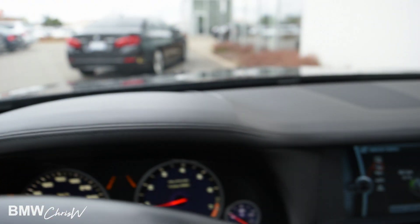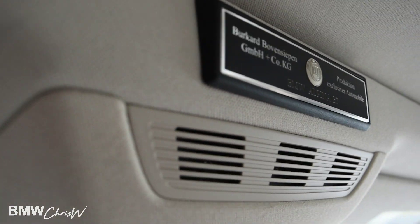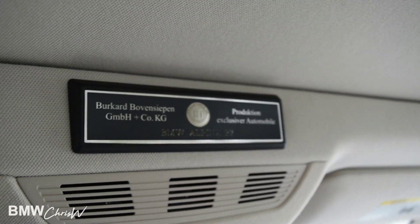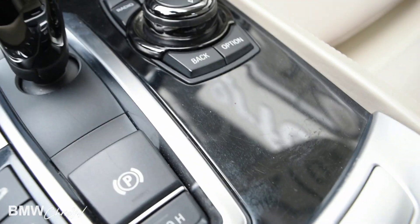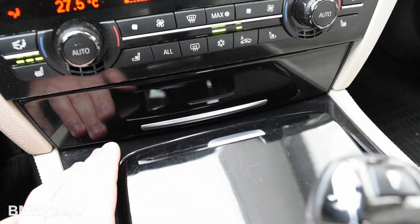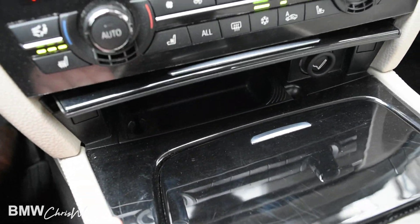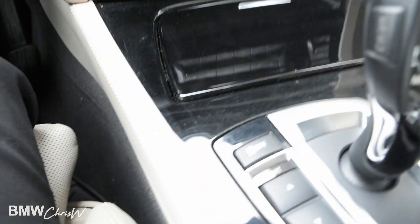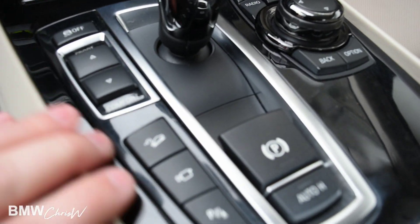Of course the dash is all stitched up here as well. There's a nice Alpina logo on the headrest too — pretty cool. The condition is really nice. All of the controls work; they're not stuck, not broken or anything. Everything works in this car — all the buttons, everything here works.